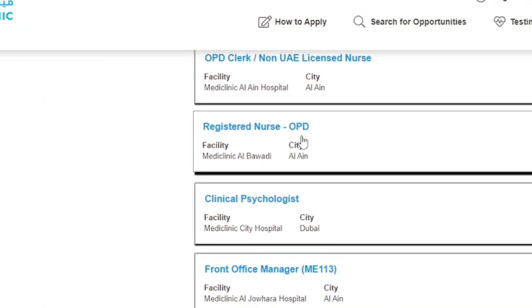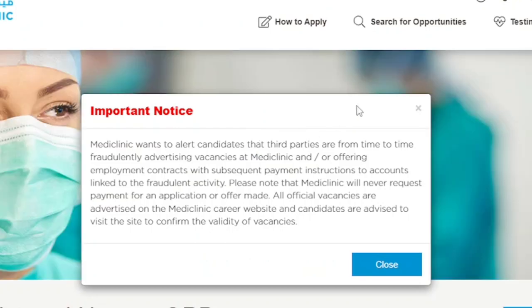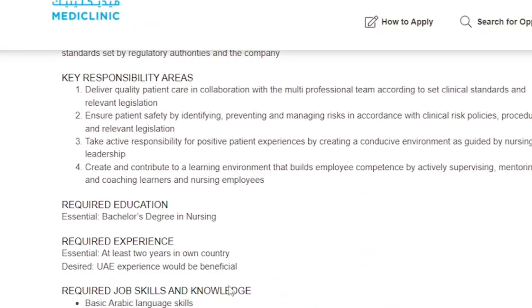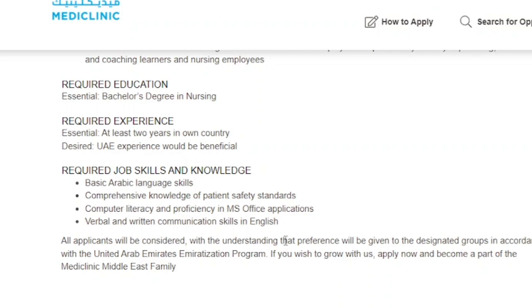The next position is a Registered Nurse in the OPD — again in the Outpatient Department at Mediclinic Al Ain. There are many opportunities this time in Al Ain, with hiring across many different clinics in and around the city. If you are a registered nurse with OPD experience, apply. The requirement is a bachelor's degree in nursing, so if you have your eligibility letter, prepare a good CV and submit.